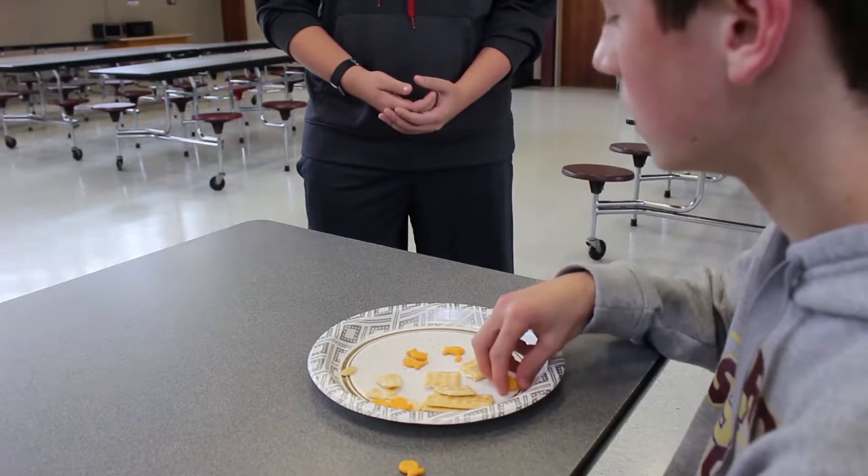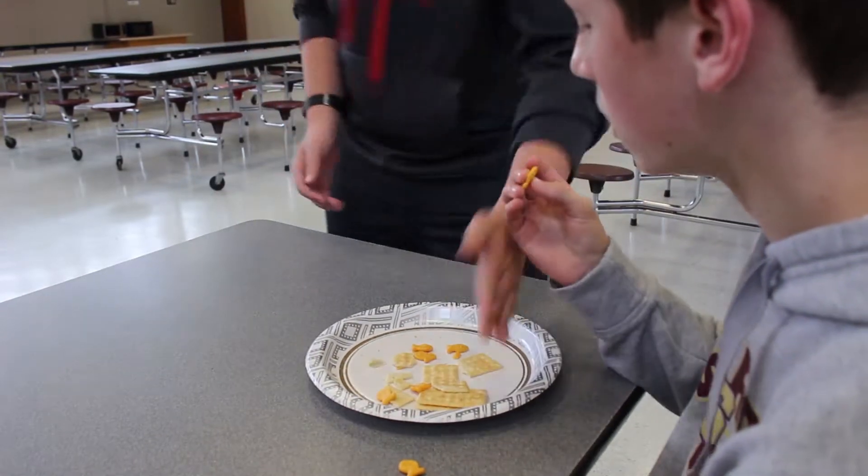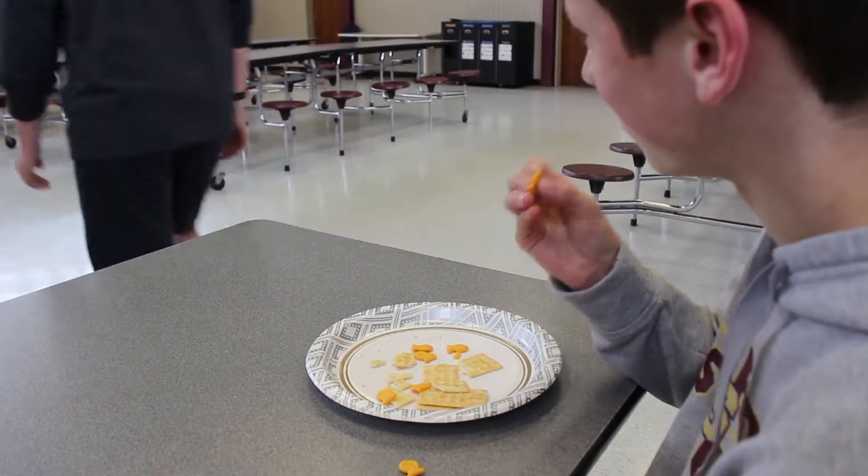Make sure to determine whether your problems with your meal were due to the cooking staff or the waiters, as you don't want to unfairly punish the waiter when it was out of their control.